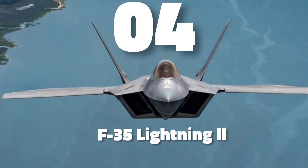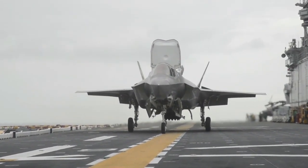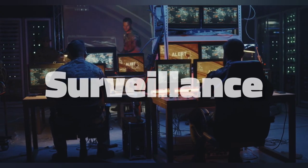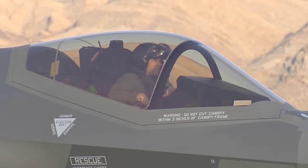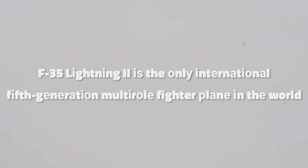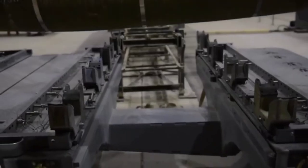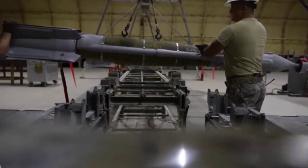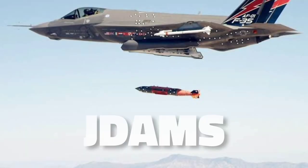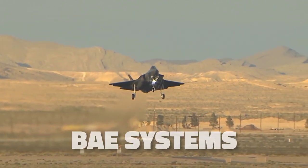Number 4 is the F-35 Lightning II. It is a single-seat, single-engine fighter aircraft designed for many missions with advanced integrated sensors built into every aircraft. Missions traditionally performed by specialized aircraft — such as intelligence, surveillance, reconnaissance, and electronic attack — can now be executed by a squadron of F-35s. The F-35 Lightning II is the only international fifth-generation multirole fighter plane in the world. Its extreme agility, stealth features, integrated sensor package, and modern weaponry provide a tactical edge over all fighter aircraft. The single-seat fighter is armed with Sidewinder and Storm Shadow missiles as well as Joint Direct Attack Munitions (JDAMs). Lockheed Martin is the prime contractor, with major partners including Northrop Grumman, BAE Systems, and Pratt & Whitney.